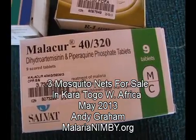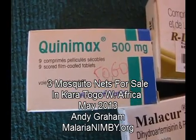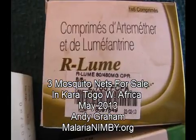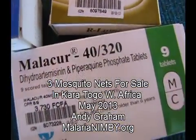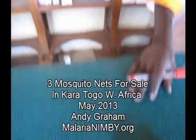There are a lot of vitamins here. He's saying that these three medicines are used for Palu, or malaria, and I'll show you.